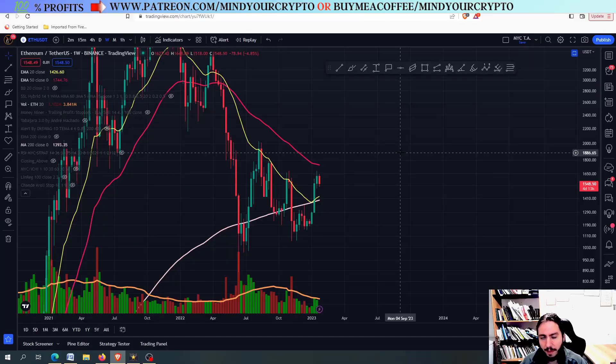Hello, my name is Bill and welcome to MindYourCrypto. Today we have Ethereum and I wanted to share some thoughts.